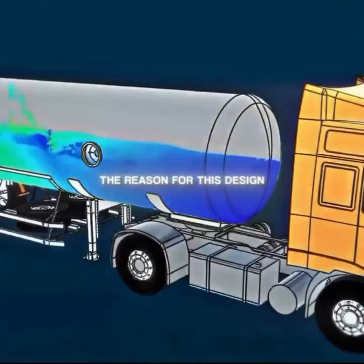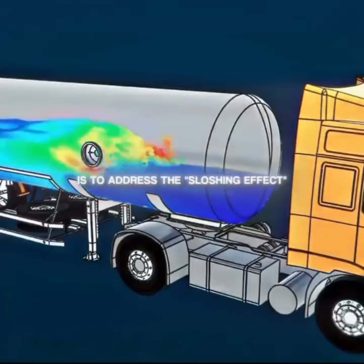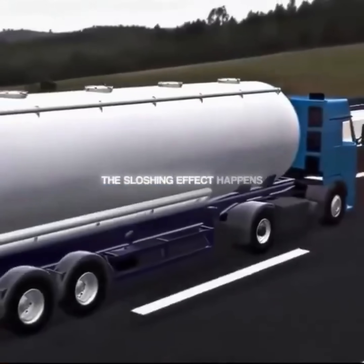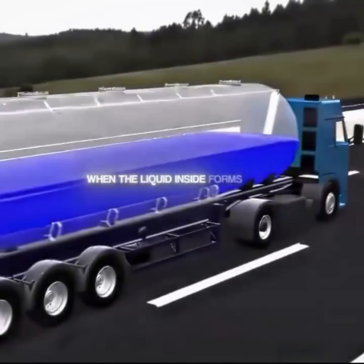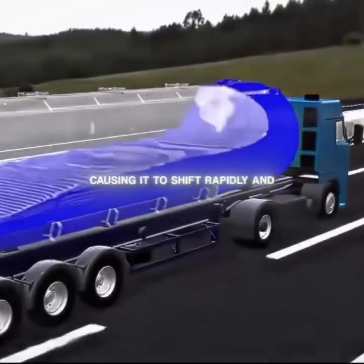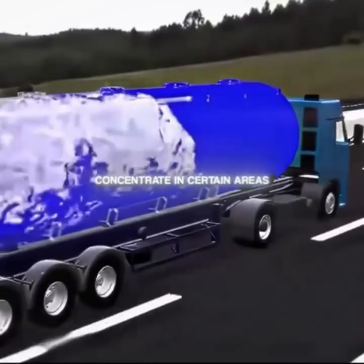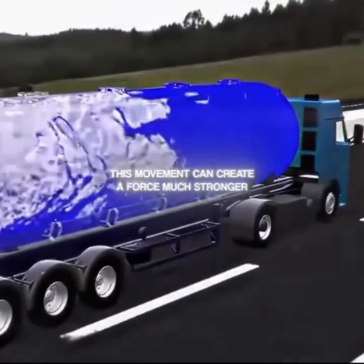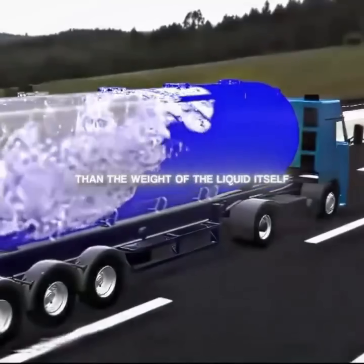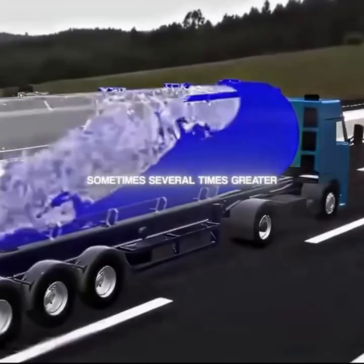The reason for this design is to address the sloshing effect that occurs when the truck is in motion. The sloshing effect happens when the liquid inside forms waves, causing it to shift rapidly and concentrate in certain areas. This movement can create a force much stronger than the weight of the liquid itself, sometimes several times greater.